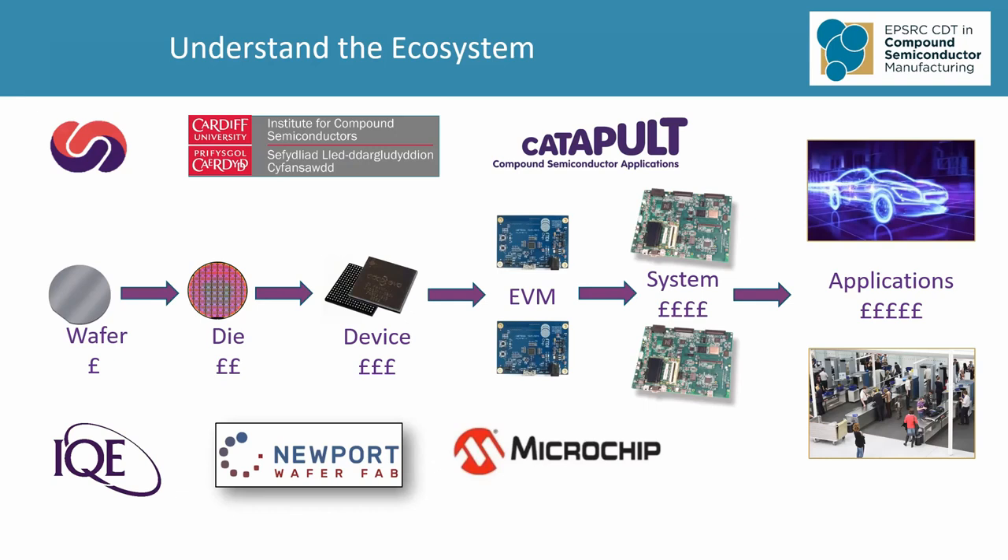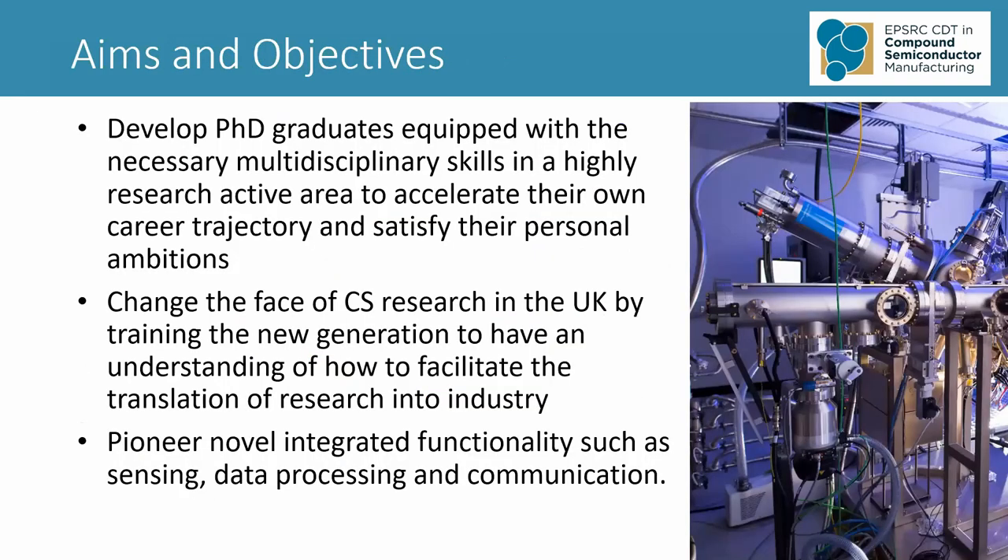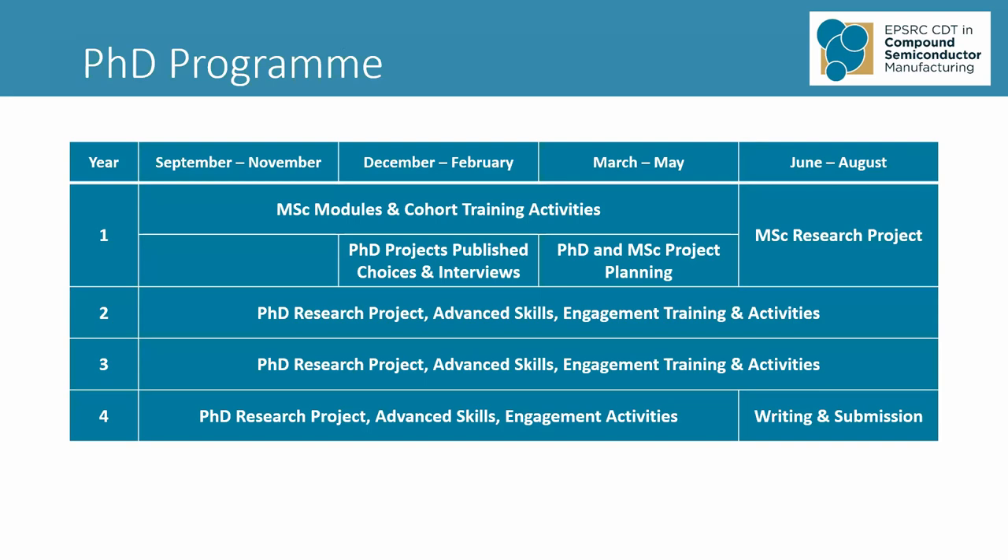Here are some of our other aims. We certainly want to develop you as PhD graduates equipped with all of the multi- and interdisciplinary skills in this highly research-active area that allow you to satisfy your personal ambitions. We also want to change the face of how compound semiconductor research is done in the UK by training the new generation to have an understanding of this entire manufacturing supply chain. And finally, we want to pioneer novel integrated functionality, such as for applications in data processing.